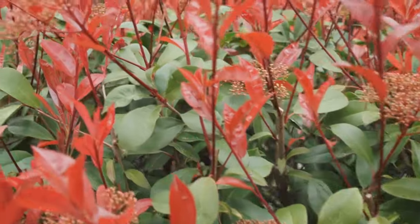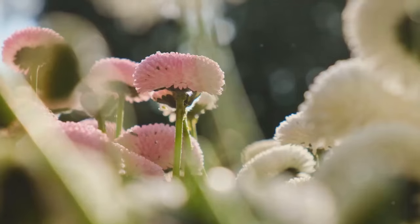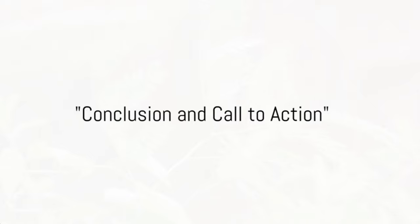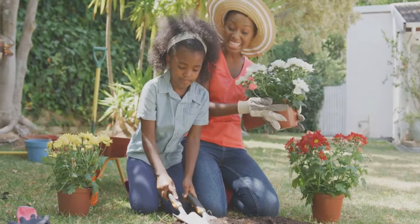Each of these shade-loving perennials brings something special to the table, whether it's a pop of color, interesting texture, or a unique shape. They are proof that a lack of sun doesn't have to mean a lack of beauty. These shade-loving perennials can turn any dark corner into a vibrant, lush oasis. Now that you're equipped with this knowledge, it's time to bring your shade garden to life. Start cultivating these shade-loving perennials and watch your garden flourish.